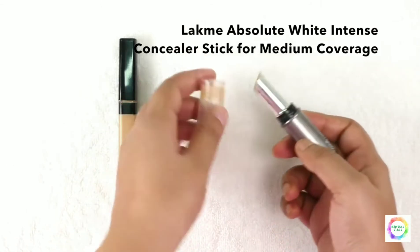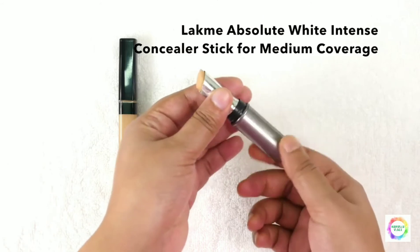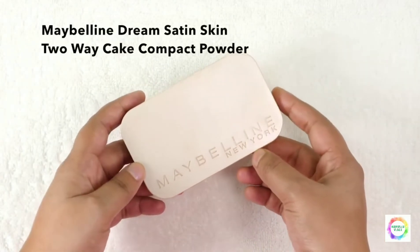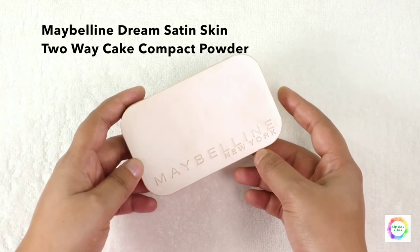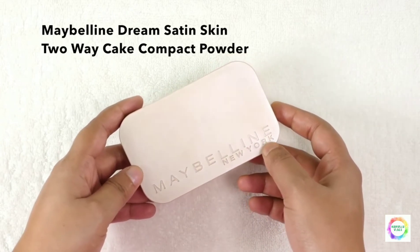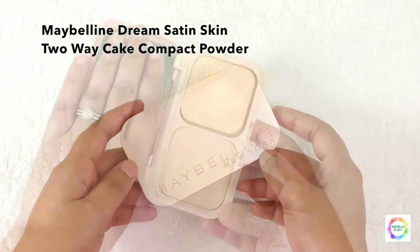Next, this is Lakme Absolute Concealer Stick. It covers under-eye dark circles well, hides little pores too. And next, this is Maybelline Dream Satin 2-Way Compact Powder. I use this compact powder for light coverage.